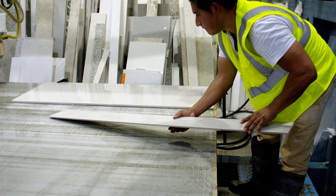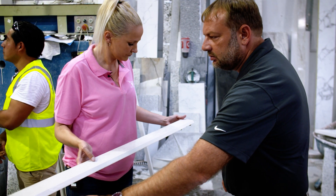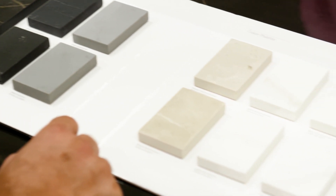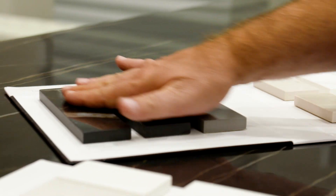Once you start actually talking to these people and telling them the advantages of porcelain, they are loving the idea. We have people come in here and they love this island right here, which is Crossville Porcelain. They have no idea that it's porcelain, and they love the idea that you can do absolutely anything with it.